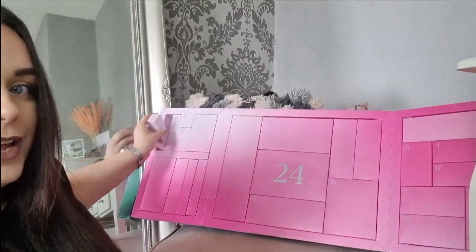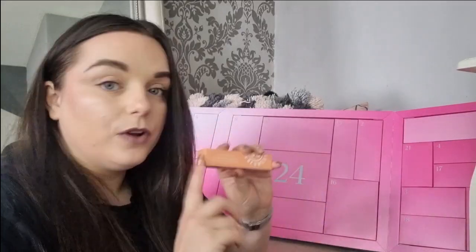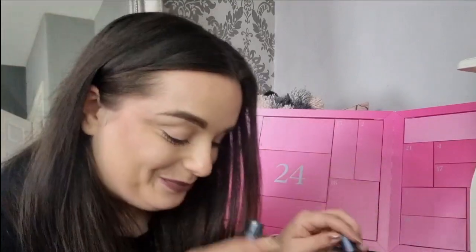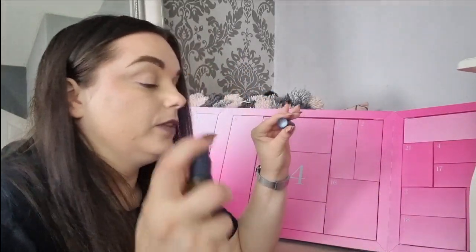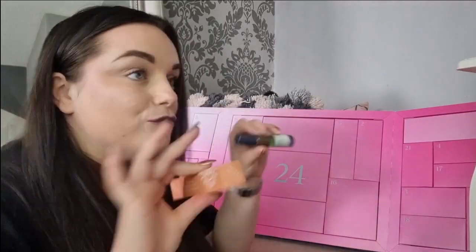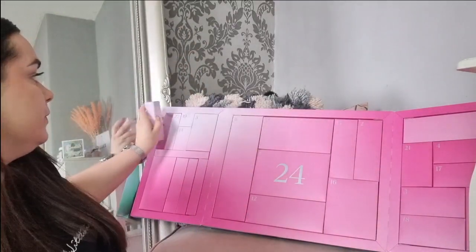Day number ten is quite hefty. We have got a Shay & Blue perfume — it is the blood orange one. I got one of the Shay & Blue perfumes in the Marks and Spencer's advent calendar last year and it's beautiful. Let's have a smell — that smells like straight up oranges, that is unreal! If you love orange scents, wow, that is such a summer fragrance. That is absolutely beautiful, so different. I love that day.